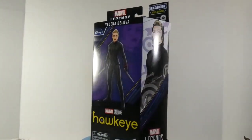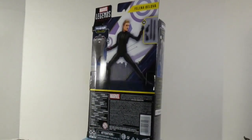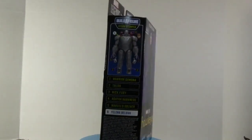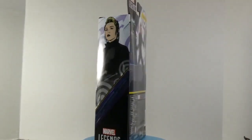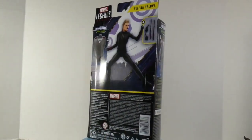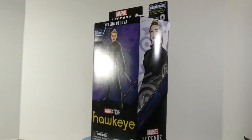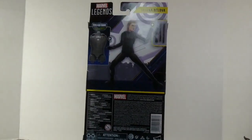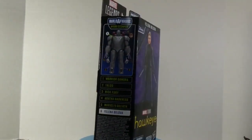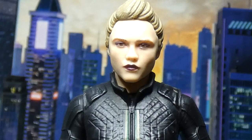You know her, you love her — Yelena Belova, a.k.a. sort of Black Widow, not quite there. One of the aspects I did enjoy of the Disney Plus Hawkeye series was Yelena Belova. She was rather entertaining, funny, charming. I really enjoyed her much more than many of the other figures, including the main character himself. However, I look at this figure and I'm like, where did this come from? Because honestly, that face does not look like the Yelena I saw on TV. Nothing at all.